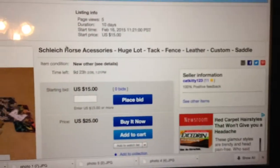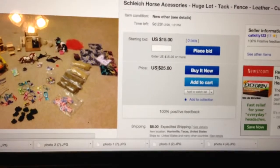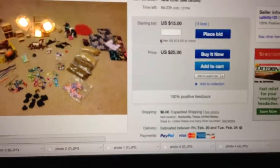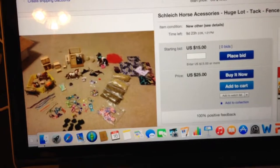I'll put the link in the description or you can just type it in. I'm starting the bid at $15, which is a good price, or you can just buy it now. Shipping is $8 because it's a big box. I just need it gone, so if any of you want to buy it, go to eBay.